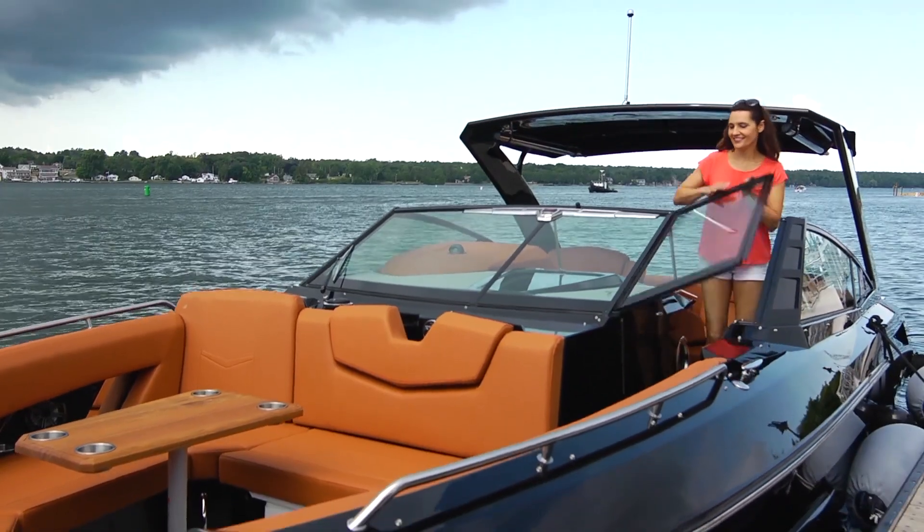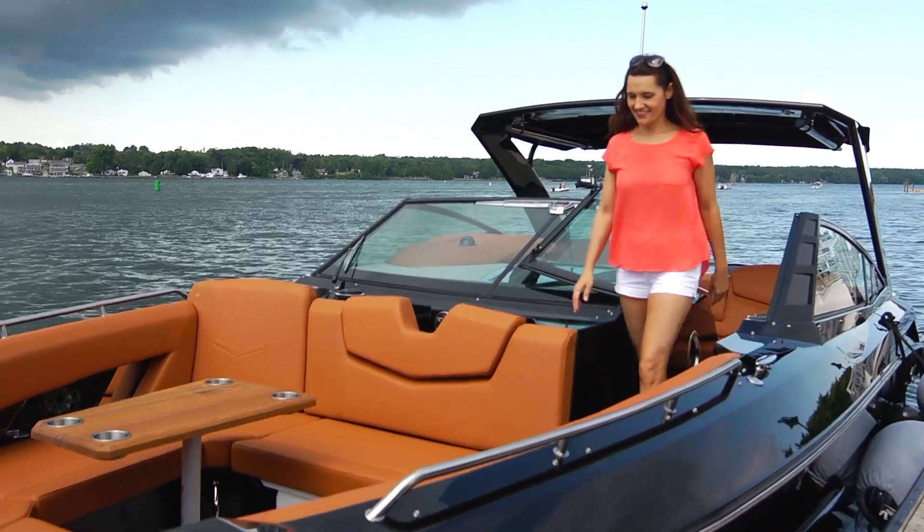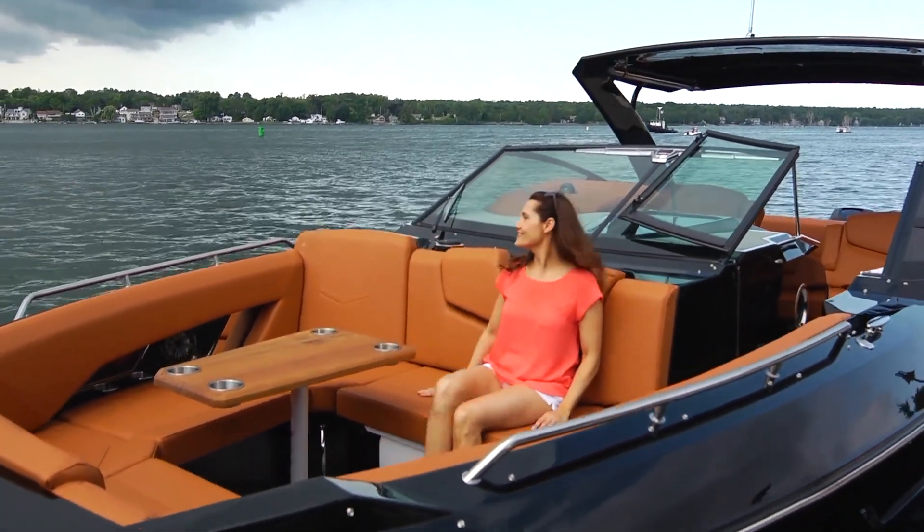Moving to the bow through the easy opening windshield is secure and comfortable. The seating easily converts from a sun lounge to a relaxing table space for cocktails.